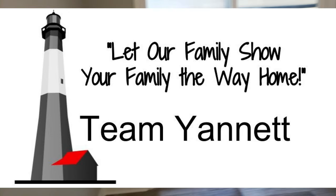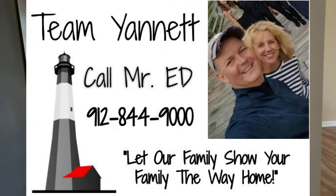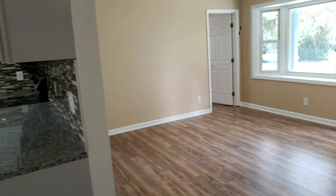If you know anybody looking, give me a holler and we'd love to help. Anything we can do to be of service, let us know. Thanks for watching.